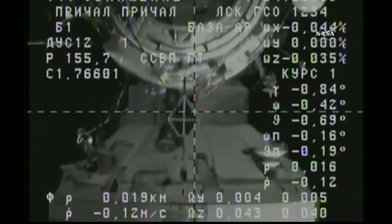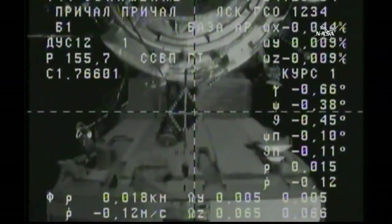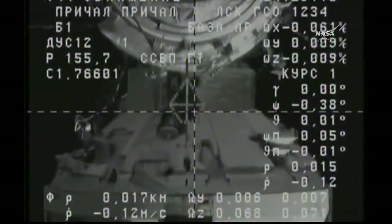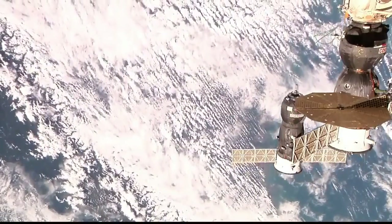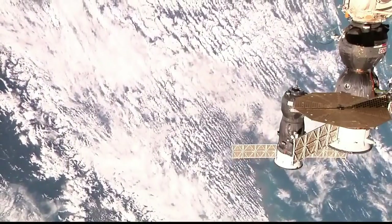Asked if it looks okay, cosmonaut Oleg responds: 'Looks perfect — so far, so good.' The range is pretty close, so AGC mode is left where it is — no further changes. The crew is getting a good, stable image. Cross hairs are aligned. Everything looks good.